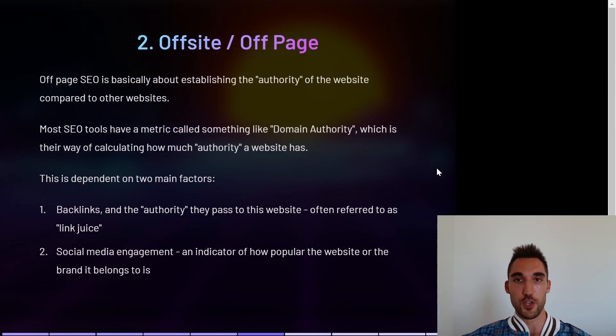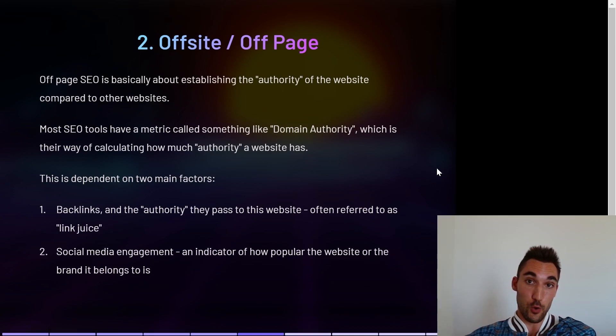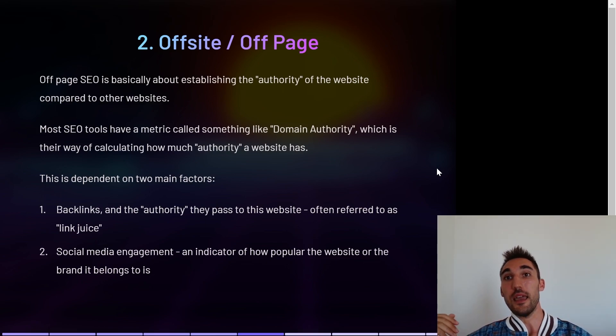Number two: off-site or off-page SEO. This is about establishing the authority of your website compared to other websites. Most SEO tools have a metric called domain authority — a calculation to estimate how much authority a website has compared to all others on the internet. This is typically dependent on two main factors. The first is backlinks and the authority those backlinks pass to your website, often referred to as link juice. It tells Google that a website Google already trusts also trusts you, passing some of that relevance on to you.